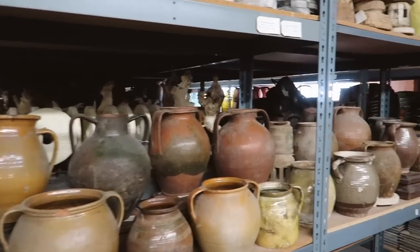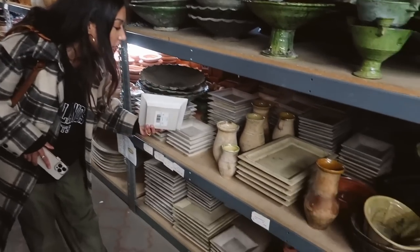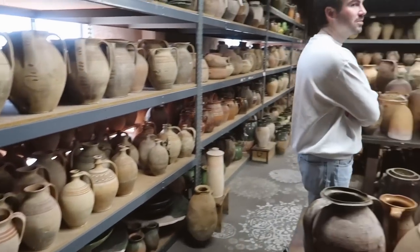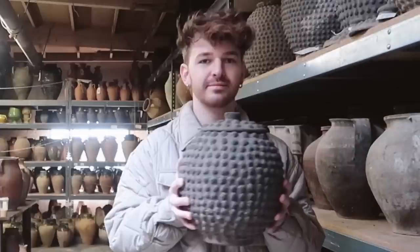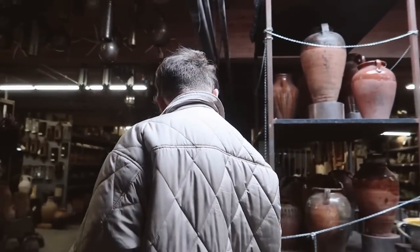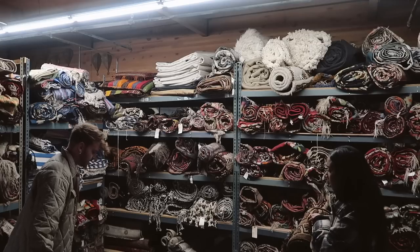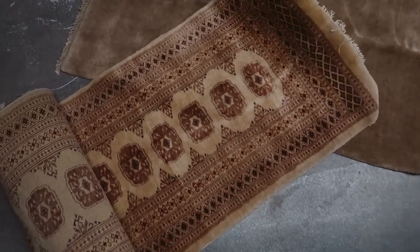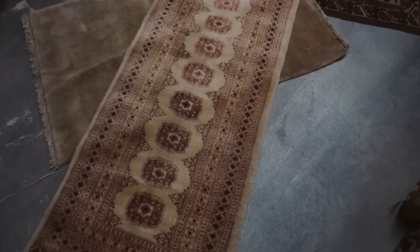This is crazy! Look at all of this. Are they marble? Yes! So cool. Wow! It's beautiful. Let's pull it out. I'm obsessed.